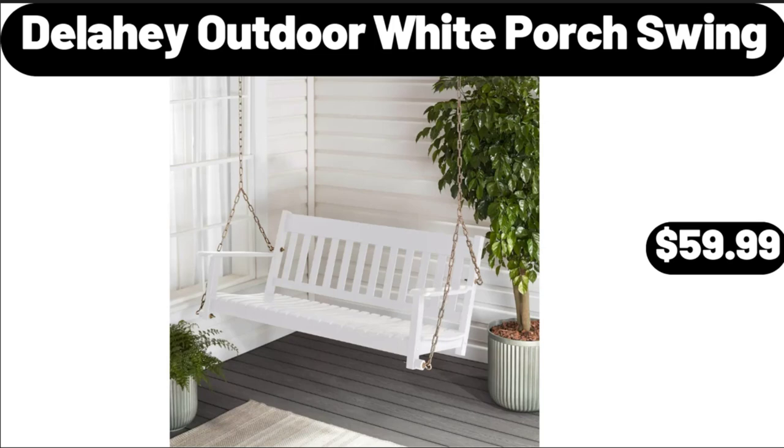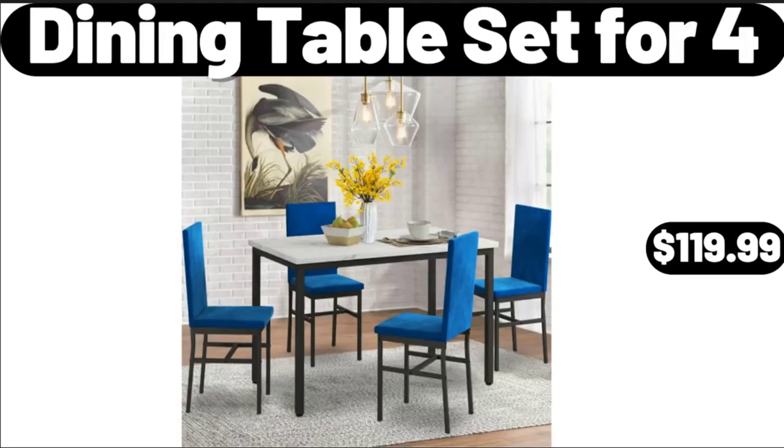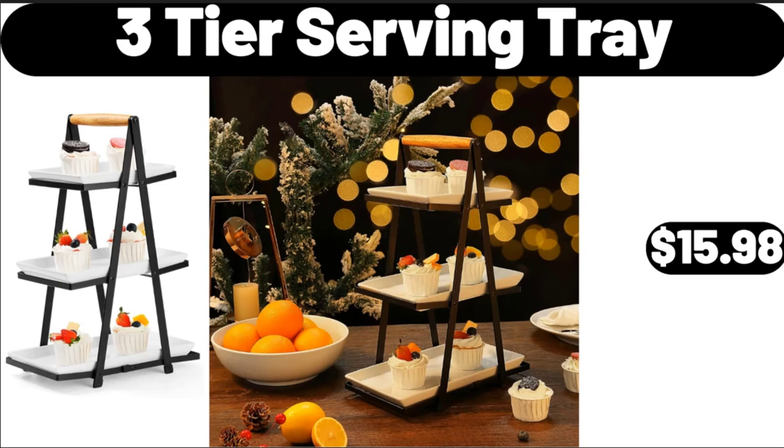Delahy Outdoor White Porch Swing, $59.99. Dining Table Set for 4, $119.99. Three-Tier Serving Tray, $15.98.